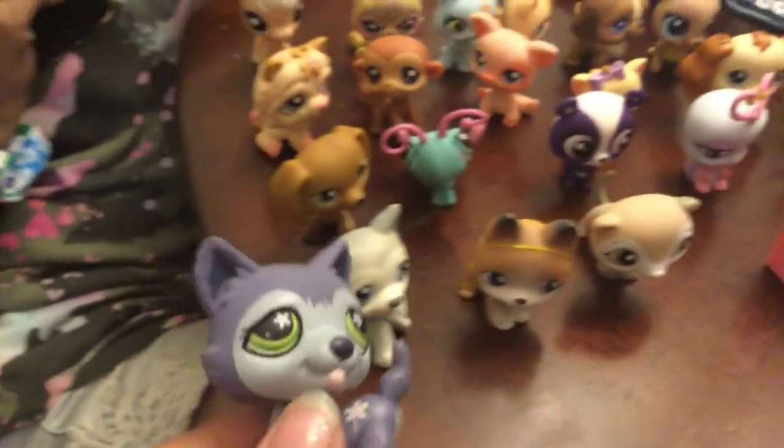Okay guys, I'm here right now — it's in a house. I asked if I could vlog and they said it's fine. So they have a bunch of LPS's here. There's a house set too, so I'm gonna set my LPS down so I can look at them.